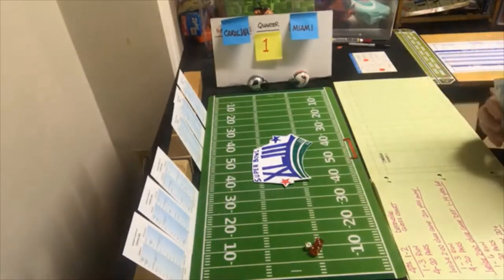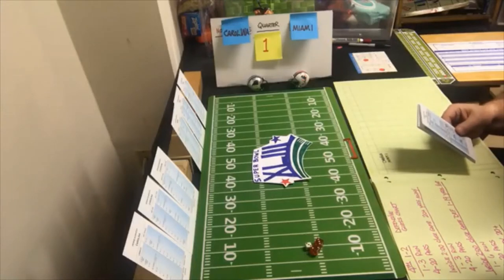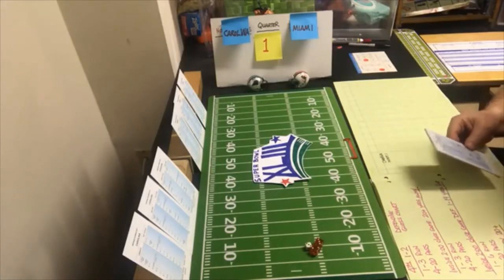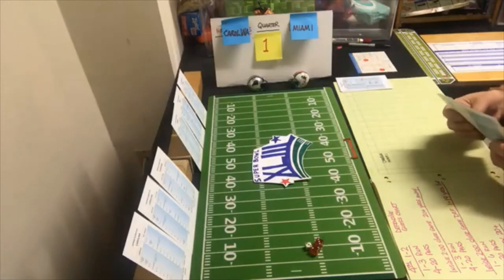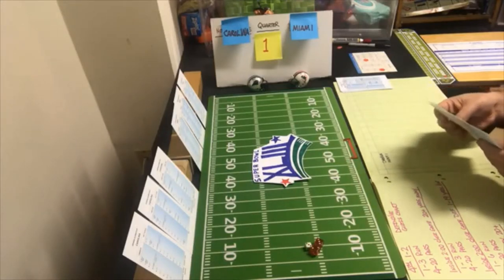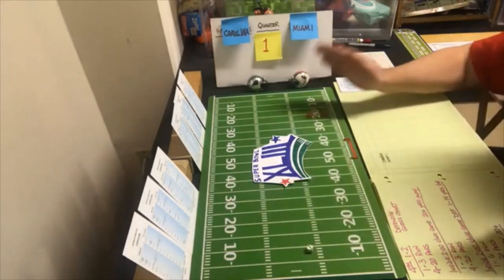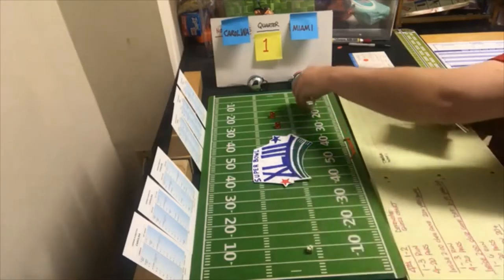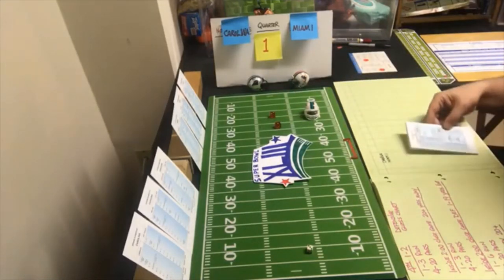In the replay world, the Panthers won the NFC and Miami won the AFC. I will put those two recap videos as end cards so you can go back and watch how those teams got here. Carolina will be kicking off to Miami, who takes it on the 25. Miami has it first and 10 at the 25.